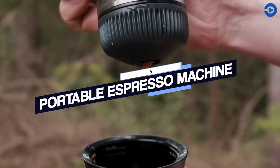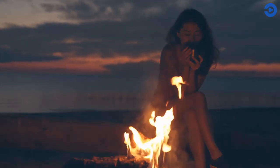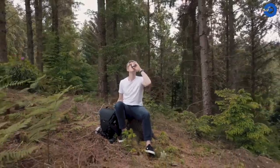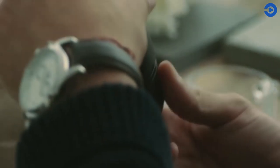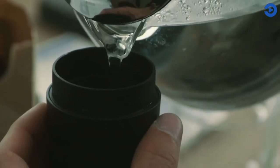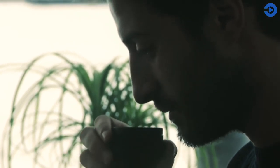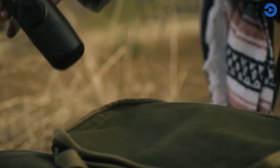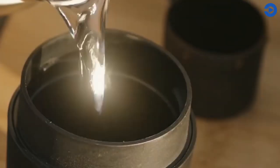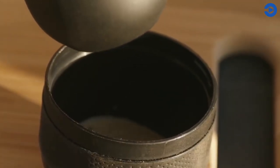Number 6: Portable Espresso Machine. Imagine sipping some fresh brewed espresso while still on your camping trip — not a dream anymore. Get one of these to enjoy your daily bit of coffee. These small and portable handheld espresso machines are lightweight and are of excellent quality. These use a semi-automatic piston so you can brew rich, high-quality espresso anywhere. The best part is that it doesn't need any electricity, compressed air, or nitrogen cartridges. All you need is coffee beans and water. It relies on a manual hydraulic compressor to force the water through and extract espresso.